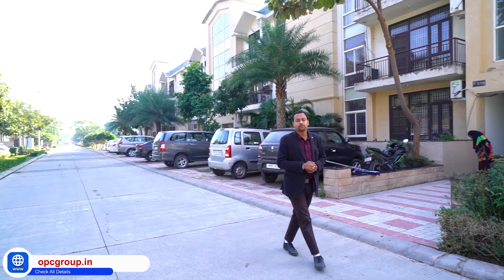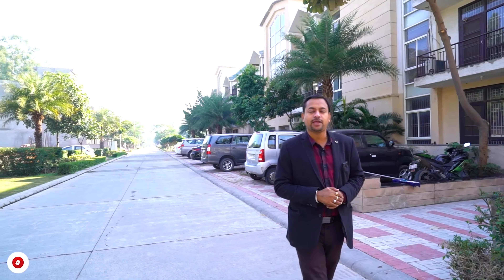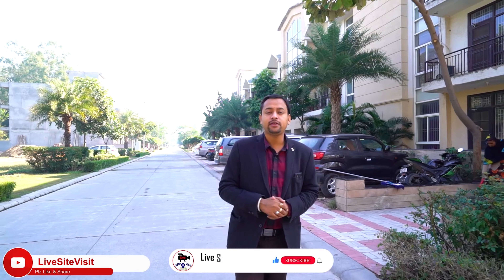Hi friends, welcome again to Live Site Visit. If you are watching my YouTube channel and haven't subscribed, please like, share, and subscribe to Live Site Visit.